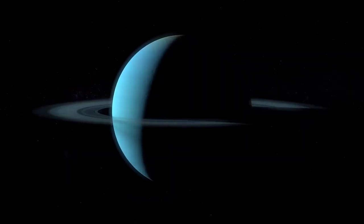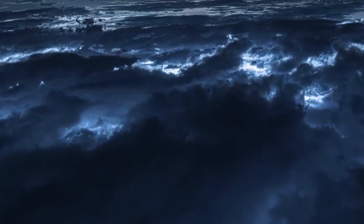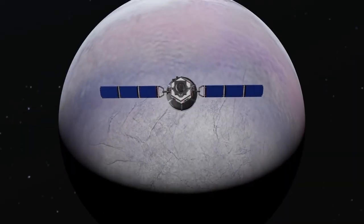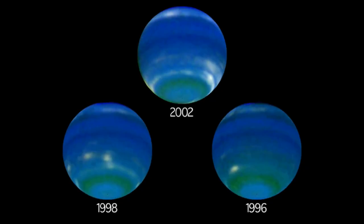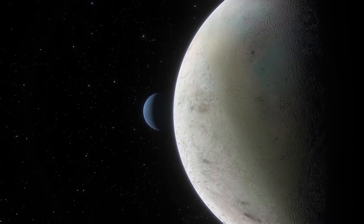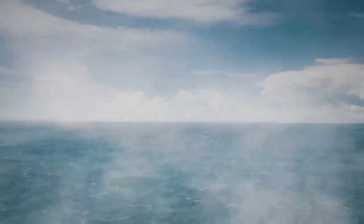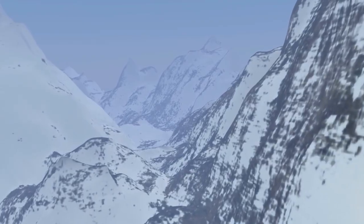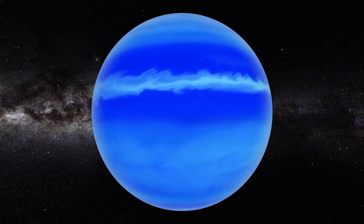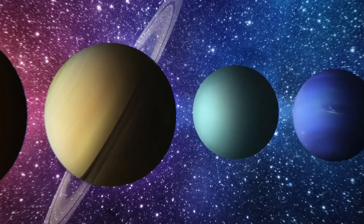Neptune's magnetic field is displaced out from the planet's core by more than half its radius and inclined at 47 degrees off its axis. As the planet rotates, its magnetosphere forms a strange corkscrew pattern. The abnormal magnetospheres are still a mystery to scientists. Internal dynamos, or conductive global mantle seas, are known to create planetary magnetic fields. The actual source of Neptune's unusual magnetospheres, like its origin, is unclear, since its magnetic poles are so skewed off-center.